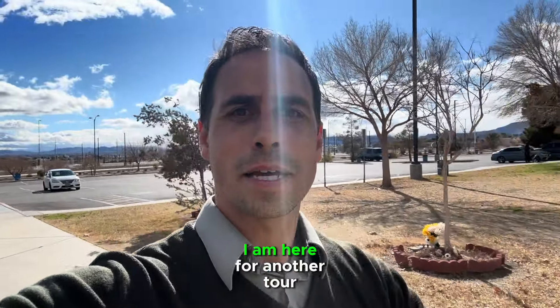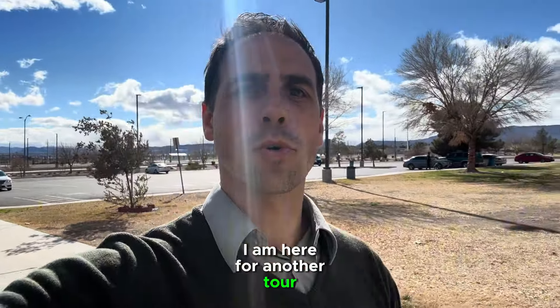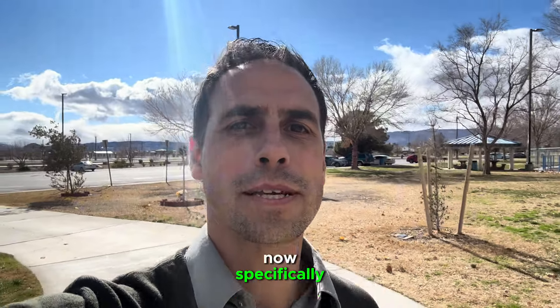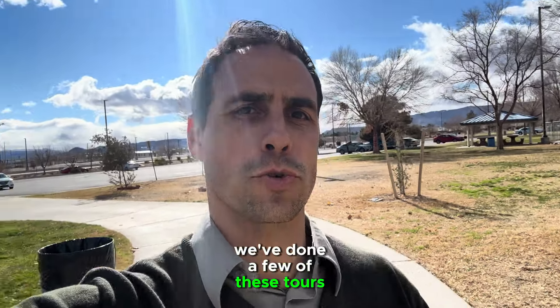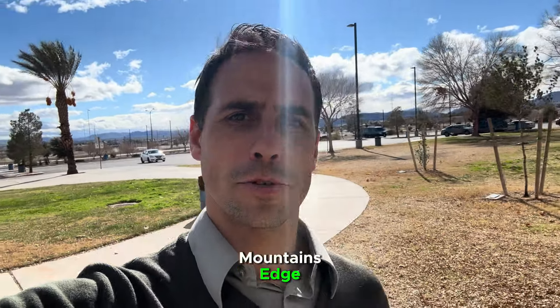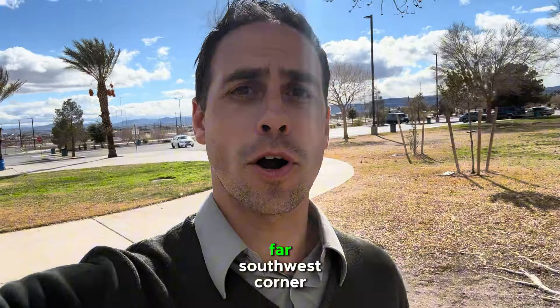What's up guys? I am here for another tour of the southwest area of Las Vegas. Now, specifically, we've done a few of these tours. We've done a tour in Mountain's Edge, which is the far southwest corner.